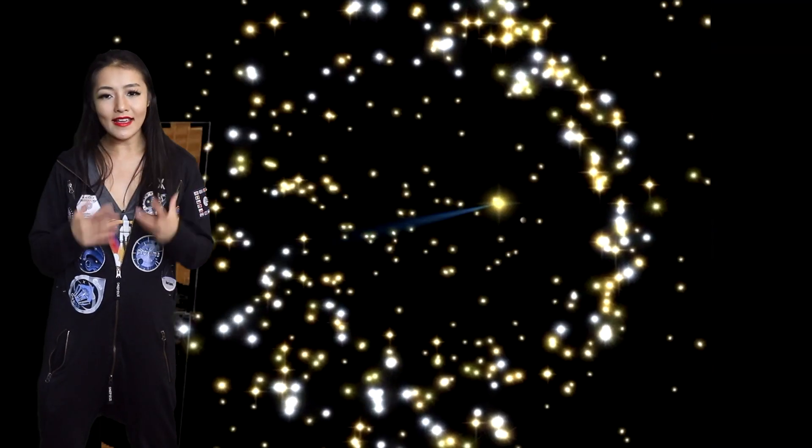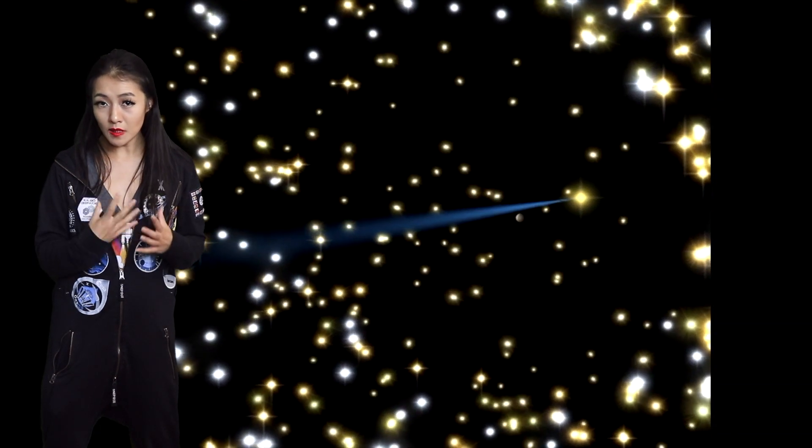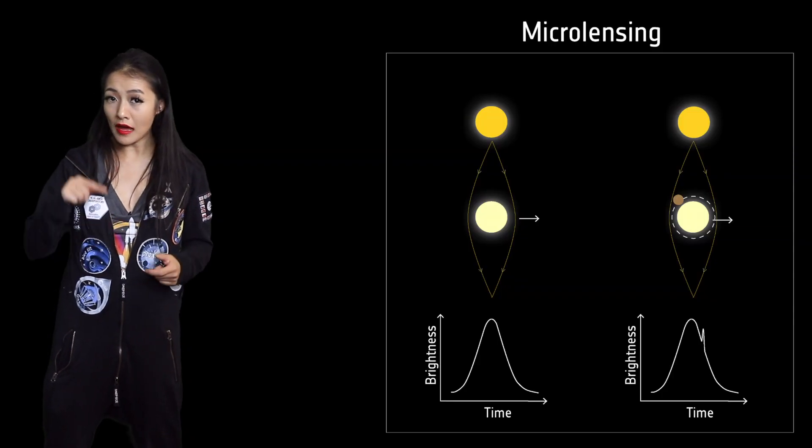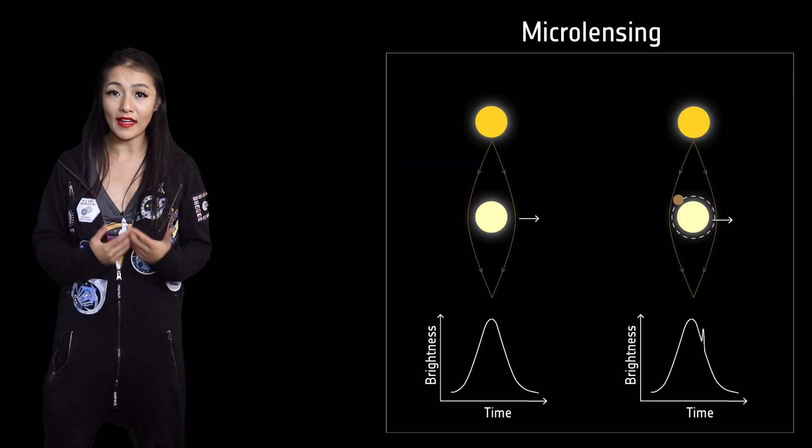Microlensing is where an exoplanet-host star system acts as a lens as it moves in front of a distant background star, and this lensing effect magnifies its brightness. When it moves across, you see a brightness enhancement in the background star, but also an additional blip — an additional peak — due to the presence of an exoplanet.